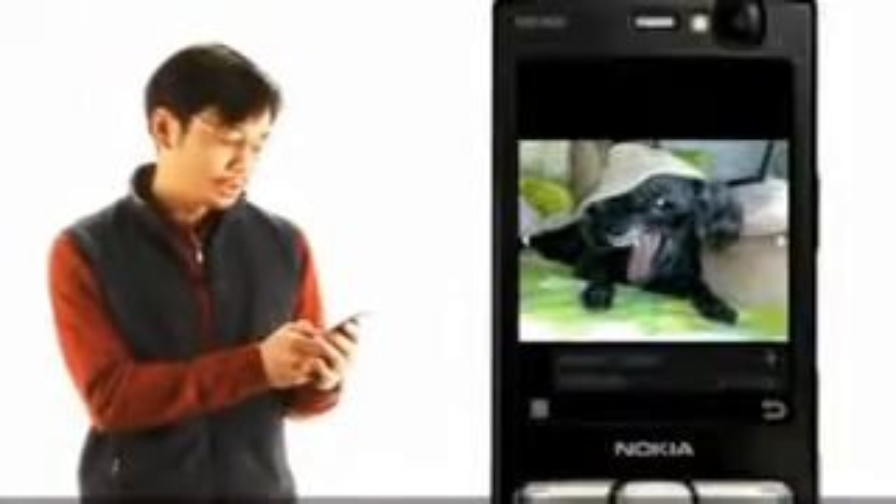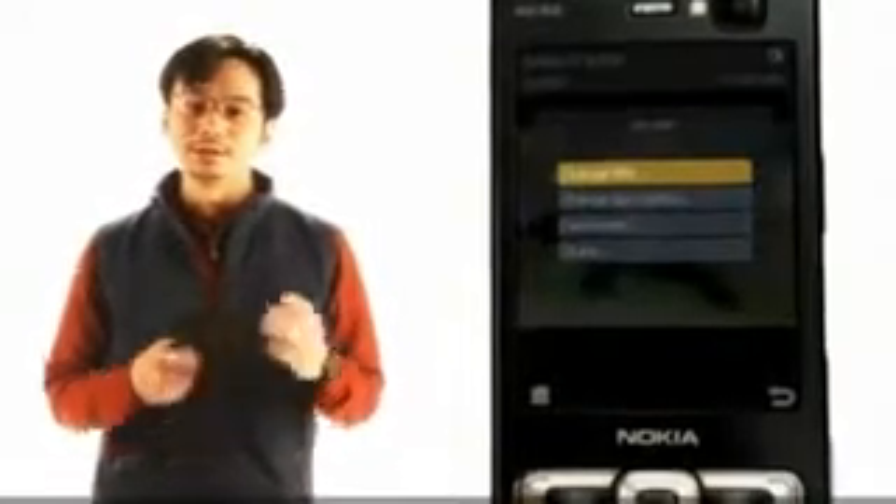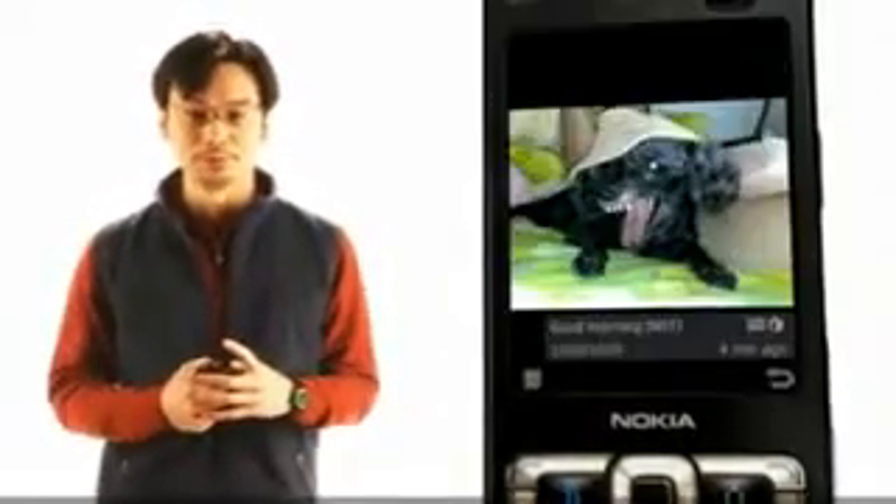It's up to you whether you want to keep your photos to yourself, share them with friends, or make them public for all to admire. And unless you like a bit of mystery, you can also add titles and descriptions to your photos.